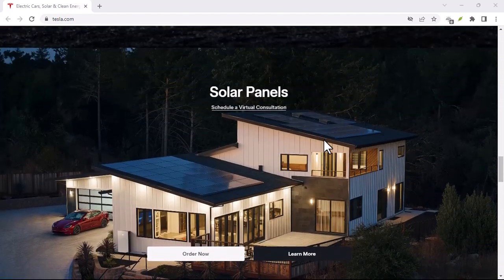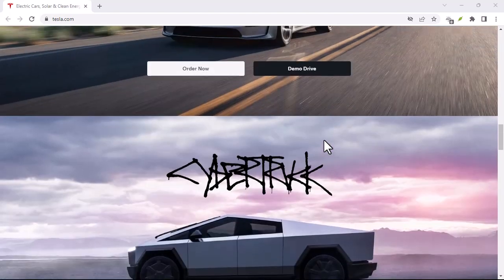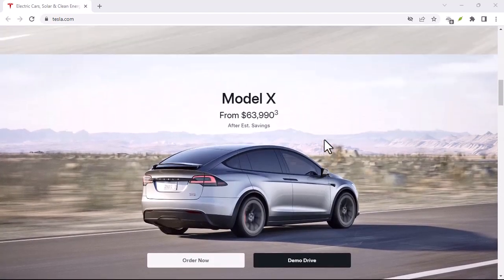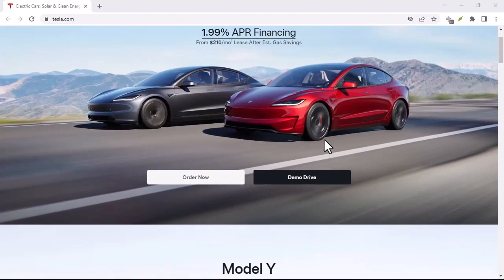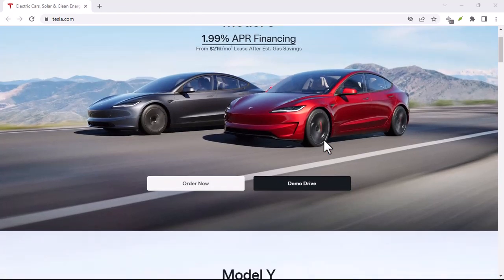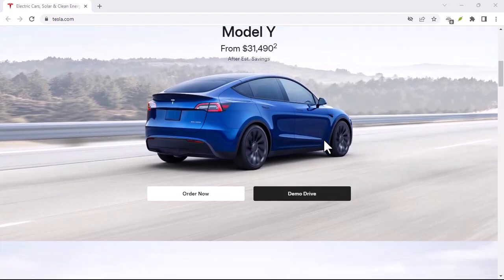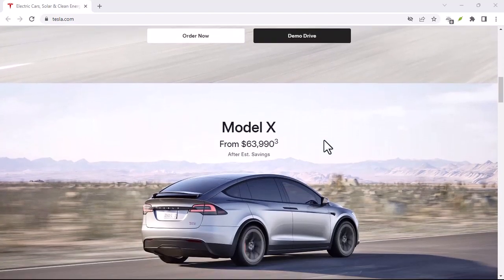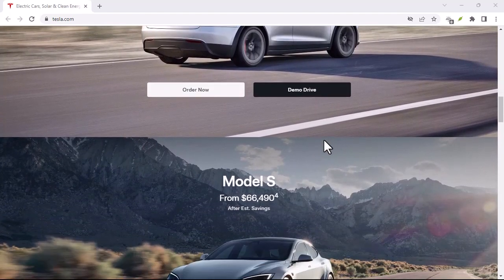Now for the burning question: how much does this futuristic convenience cost in the UK? As of June 2024, Tesla offers FSD as a subscription service for £199 per month, giving you access to all the features mentioned above. There used to be a one-time purchase option for a hefty price tag, but for now the subscription model seems to be the way forward. It's worth noting that Tesla has increased the subscription price in the past, so there's always a chance it could go up again.